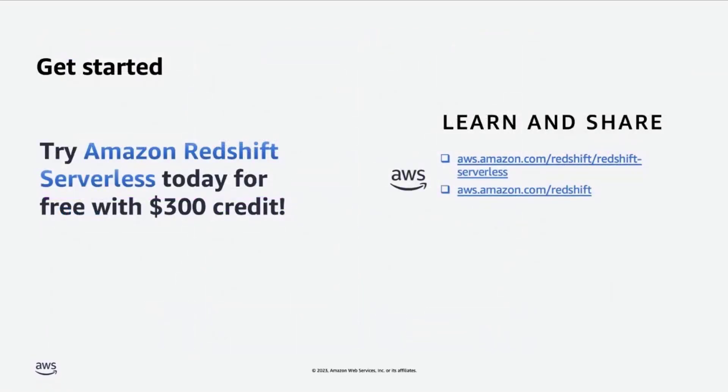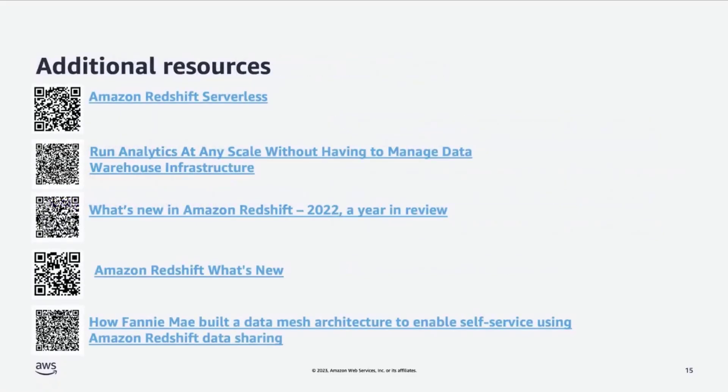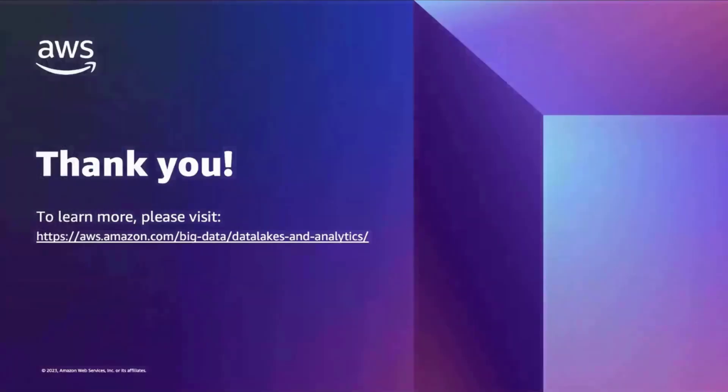We are offering $300 in free credits to try Redshift Serverless — please go ahead and try it today and let us know your experience. To enable more customers to get started, we are introducing a low base RPU configuration starting from as low as 8 RPUs. That brings me to the end of my talk. You can refer to the materials provided here to know more about Redshift Serverless. It was a pleasure talking to you today — thank you and have a great day.